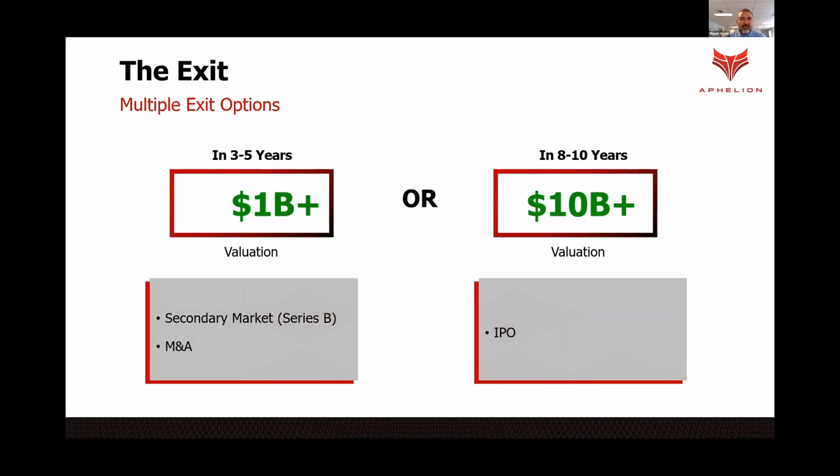With all of that, we should be positioned for an early exit within 3 to 5 years with a $1 billion-plus valuation. For comparison, other companies to look at include Astra, Rocket Lab, Firefly, and Regenorbit, among many others. And eventually, if we keep progressing on our own, we're looking at an IPO — with SpaceX as an example to look at for that.